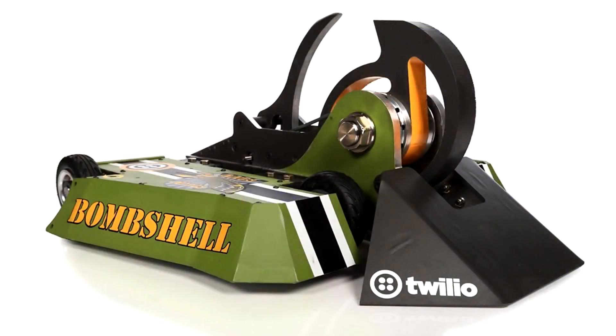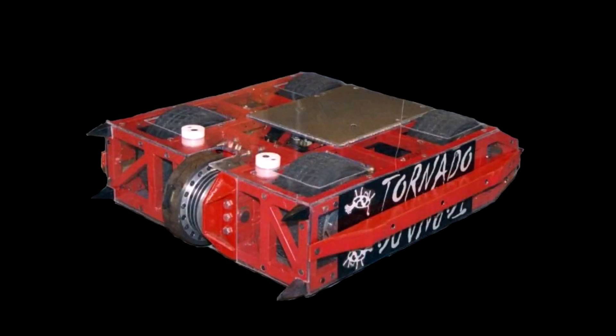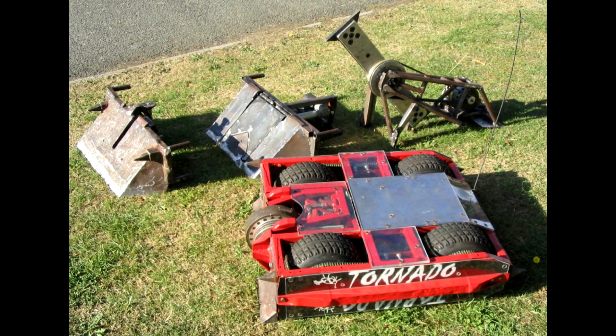I think Tornado would be an absolute force if remade today. It would be a brick and could still have relatively powerful weaponry — especially now that not only would weight be saved by modern electronics, motors, and batteries, it would have the additional weight from the modern-day ruleset to pack into even more powerful weaponry or drive. For me it's obvious why I put Tornado in the number one spot.